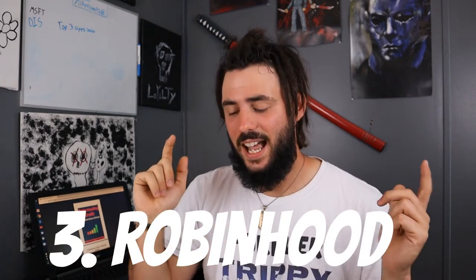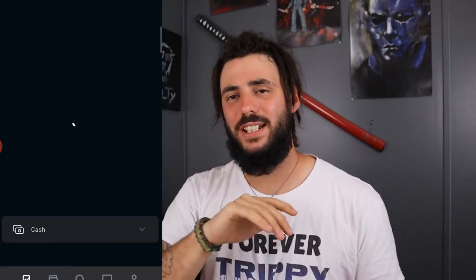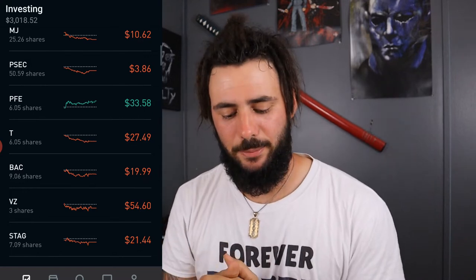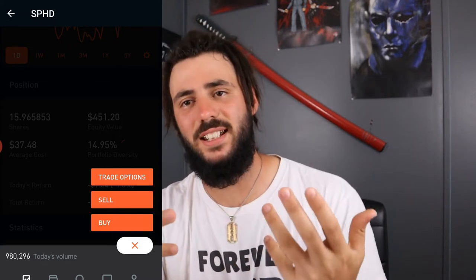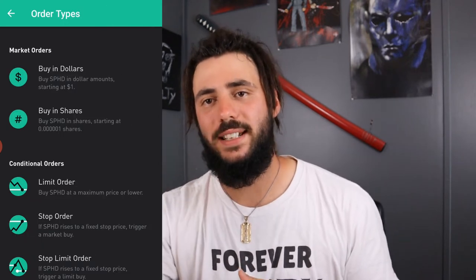Number three — last but not least — is Robinhood. Just like M1 Finance and Webull, there is a link in the description. If you sign up using that link, you will get a free stock and I will get a free stock — you don't even have to fund the account. A lot of you already know about Robinhood and how great the user interface is. It's so user-friendly, it's built for millennials and the younger generation. The app interface is beautiful.